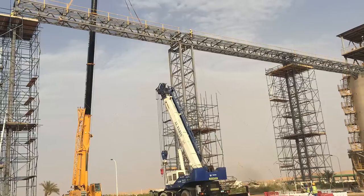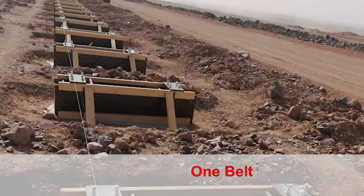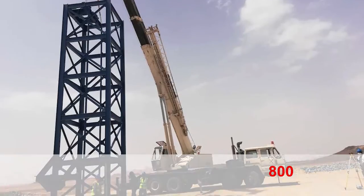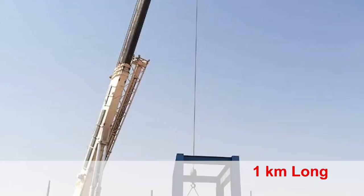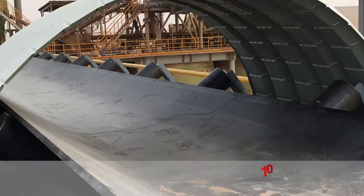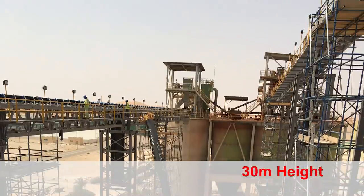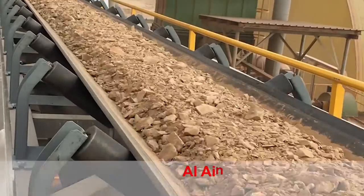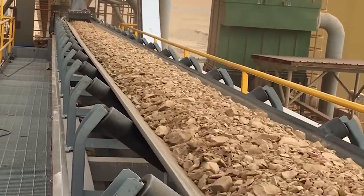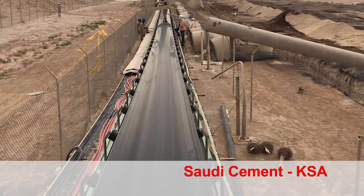Synergy has successfully completed EPC projects of belt conveyors. One belt conveyor, 800 TPH, 1 km long, at Madeen Gold Mine, KSA. Another at 1,000 TPH, two belt conveyors, 30 m height, 100 m long, at Al Ain Cement Factory, UAE.